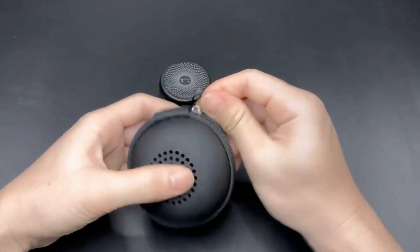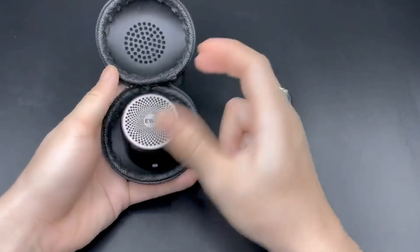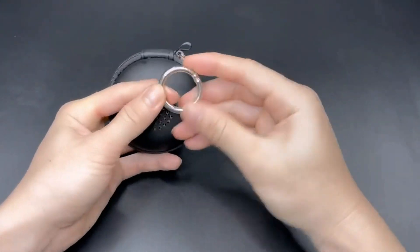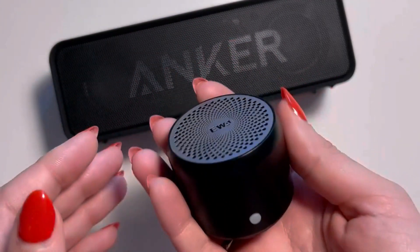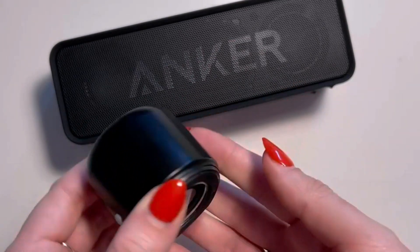Its small size doesn't compromise its sound quality, as the speaker boasts a maximum output power of 3 watts. Whether you're at home, in the office, or out on an adventure, this speaker produces clear and vibrant audio.